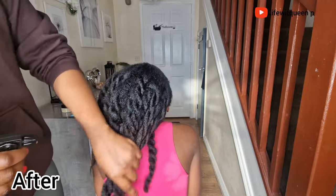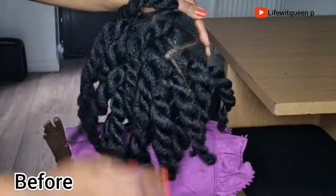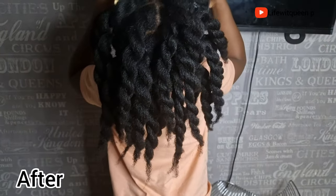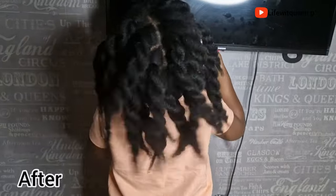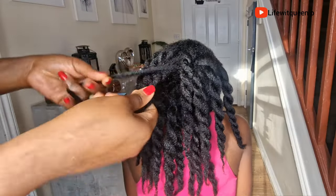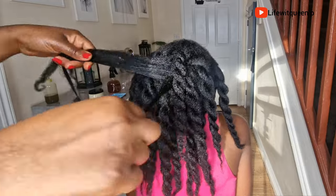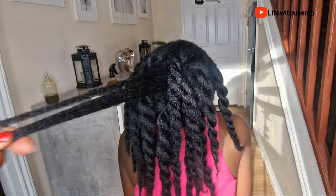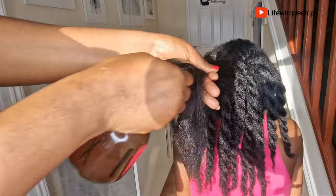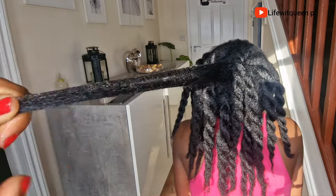I would suggest you watch this video to the end so you don't miss any useful information. If you're new to this channel, welcome. And if you're one of my returning subscribers, thank you so much for your support. In this channel, I do DIY videos that can help you to grow your hair using natural ingredients. So if you're interested, you know what to do. Grab a seat and let's get into it.